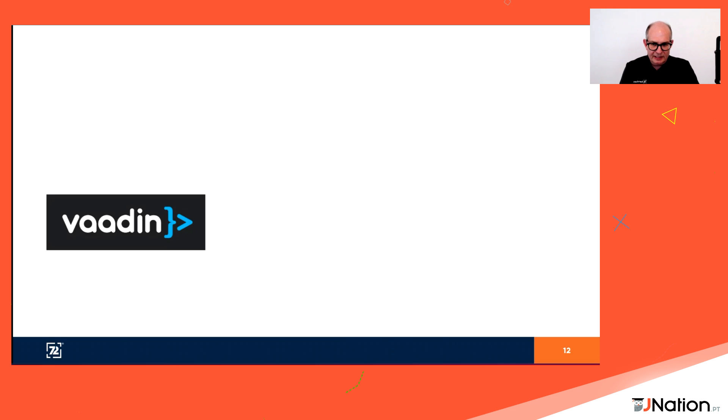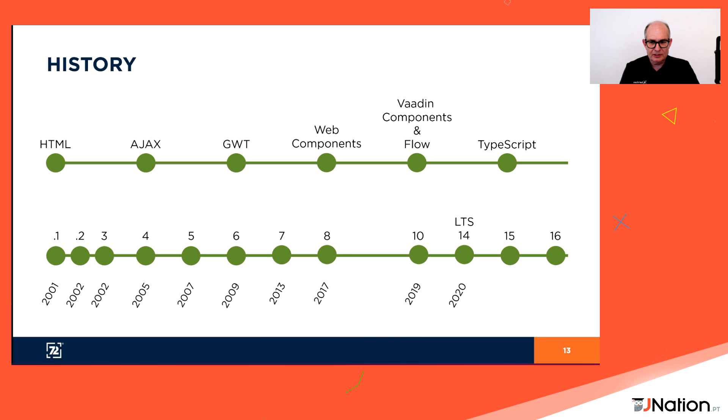Vaadin has been around for many years — one of the first versions is almost 20 years ago — but it became popular around 2009 when it used GWT, Google Web Toolkit. The idea of GWT was to generate JavaScript code from Java code. Vaadin later moved away from GWT. In 2017, they decided to go for a new approach called web components — web components enhance HTML with custom tags, and you can use frameworks like Polymer or LitElement.